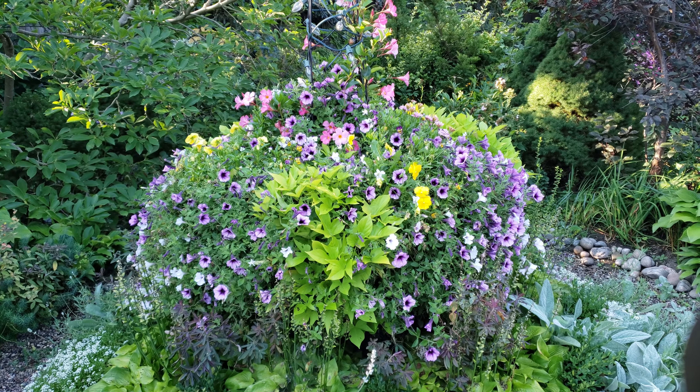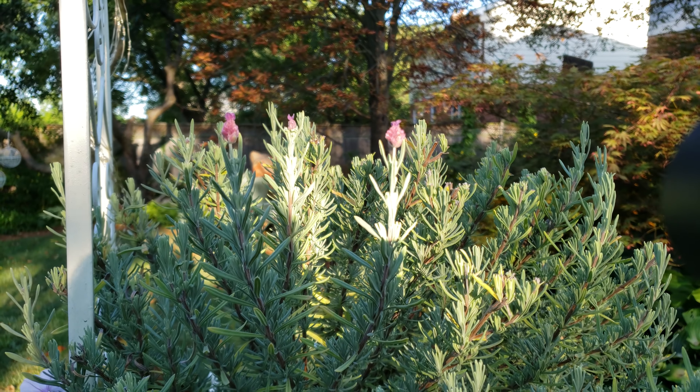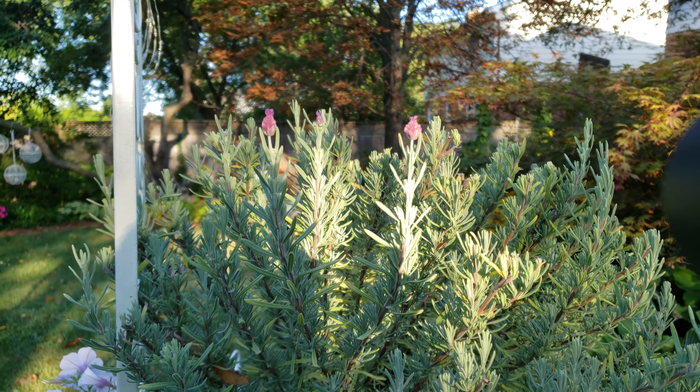Over here the fountain is looking pretty darn good and I actually have really pretty lighting in it. Moving over to this little arrangement down here, these two have come in just beautifully — and here's the herb tower looking good.